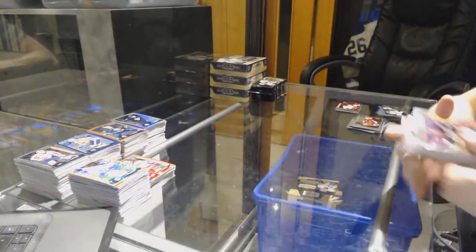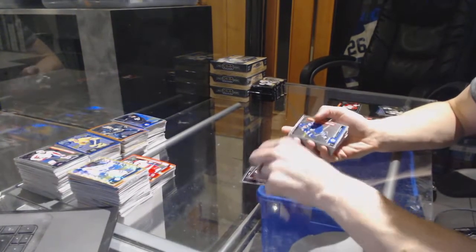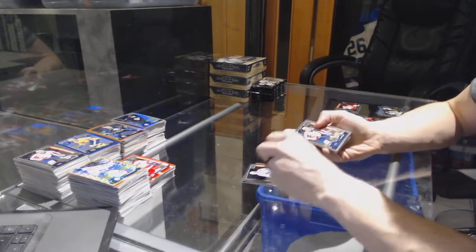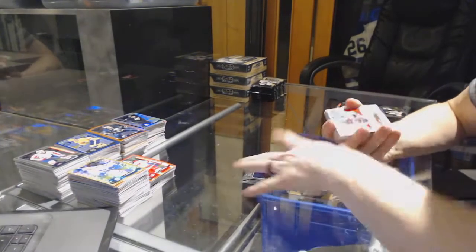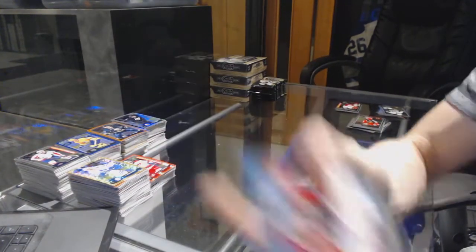Alright, box 12. Marquee rookies: Jacob Larson, Trevor Carrick, Travis Konechny, Brandon Leipzig, Mikhail Sergachev, Jimmy Vesey, Pavel Bucinevich, Kasperi Kapanen, Zach Sanford, Mitch Marner, Hudson Fashing, Tyler Mott, Lawson Kraus, Oliver Bjorkstrand. And we've got a retro rookie for the Montreal Canadiens, Charlie Lindgren.